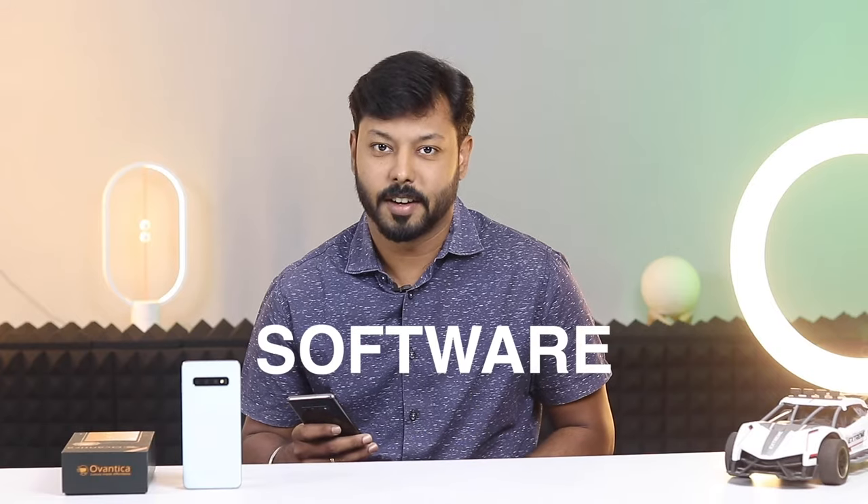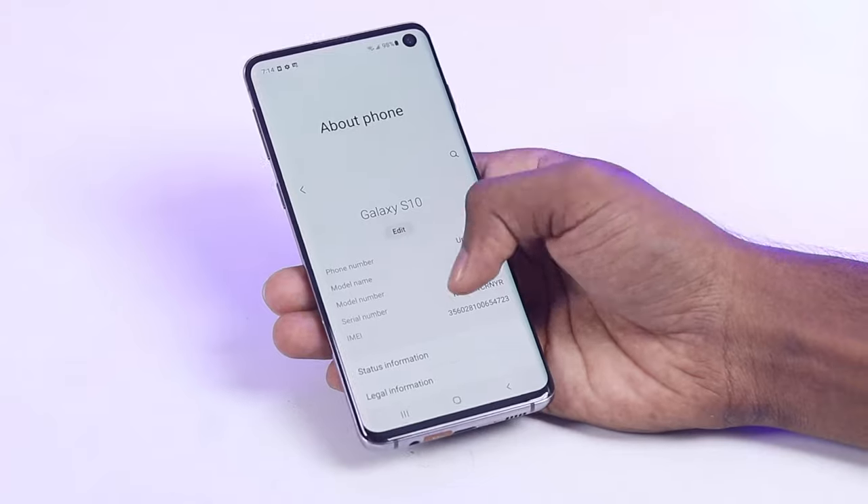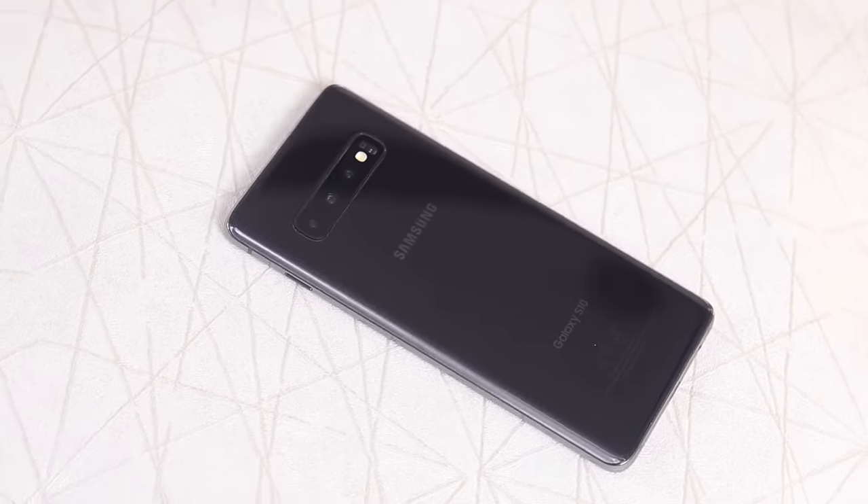Finally, the software. The Galaxy S10 comes with Android 10 pre-installed. This is not the latest version of Android, but it includes a number of new features and improvements.